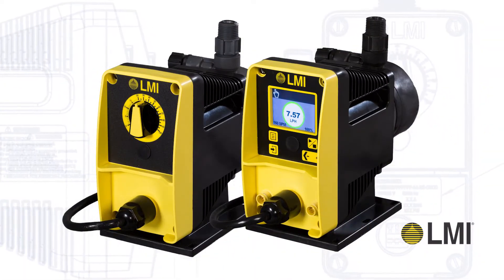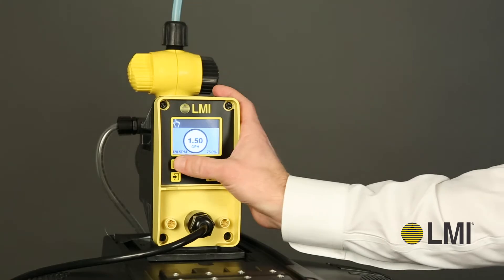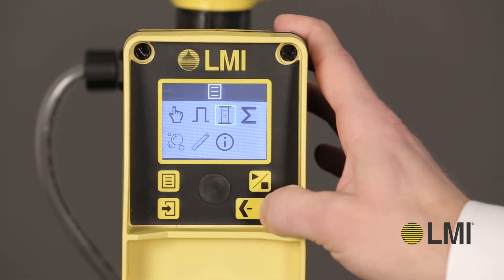Available in two models, the PD Series meters chemicals accurately with the reliability you'd expect from LMI.